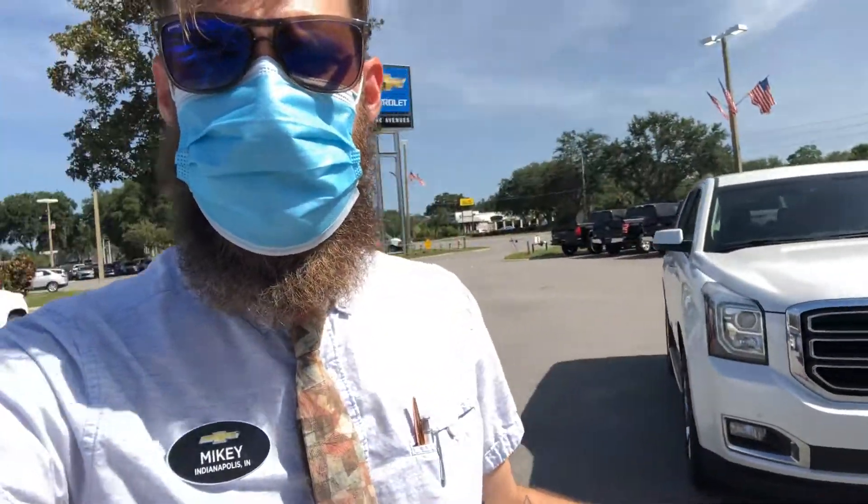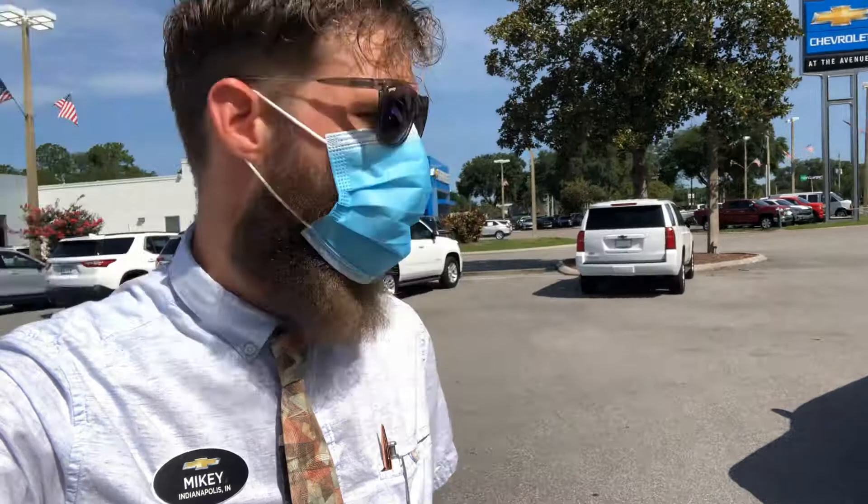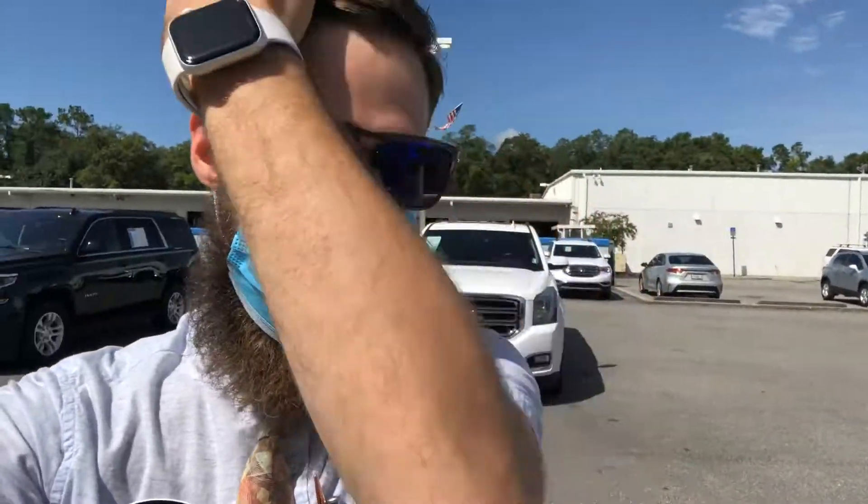The 5.3-liter V8 is what's in this bad boy. I'd love for you to come out and take a look. I'm Mikey from Coggin Chevy giving you a first look at the 2017 Yukon XL — only at Coggin Chevy. Give me a call; we've got the right price, we've got the right vehicles, and I can help you get a great deal. Have a great day!